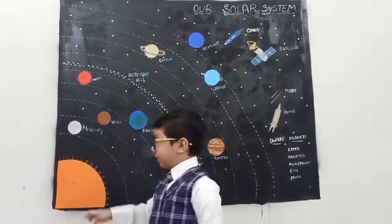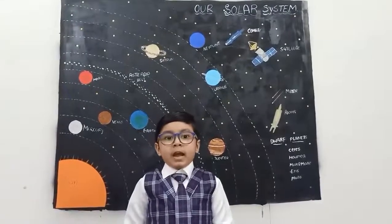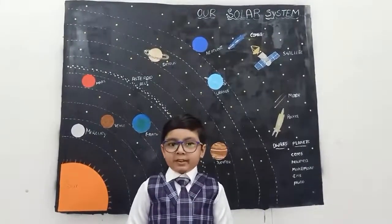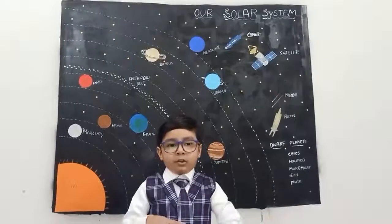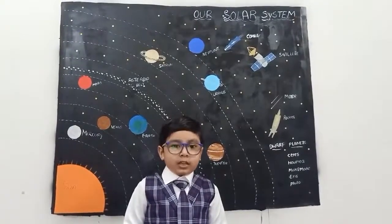Venus. Venus is the hottest planet in the solar system. It is bright in the sky and it is brown in color. It rotates east to west, and it has no moons. It takes 225 days to rotate around the sun.